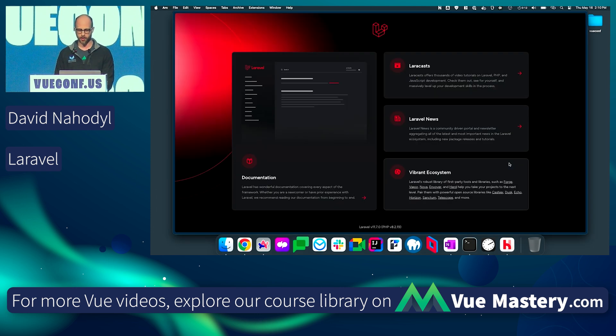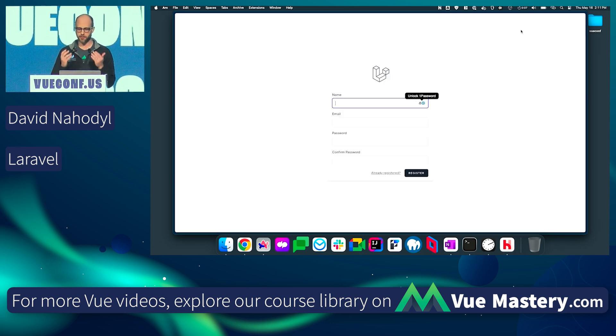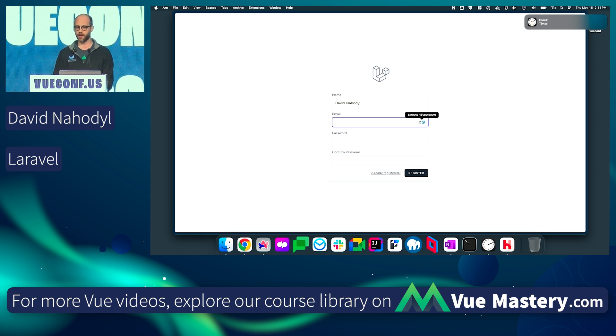If we go back to our Laravel app and reload the page — this is all set up. I now have my full Vue SPA running with sessions, user registration, password management. The database is up and running already. And it's that fast to get started with Laravel. There's the alarm going off — let's stop that.